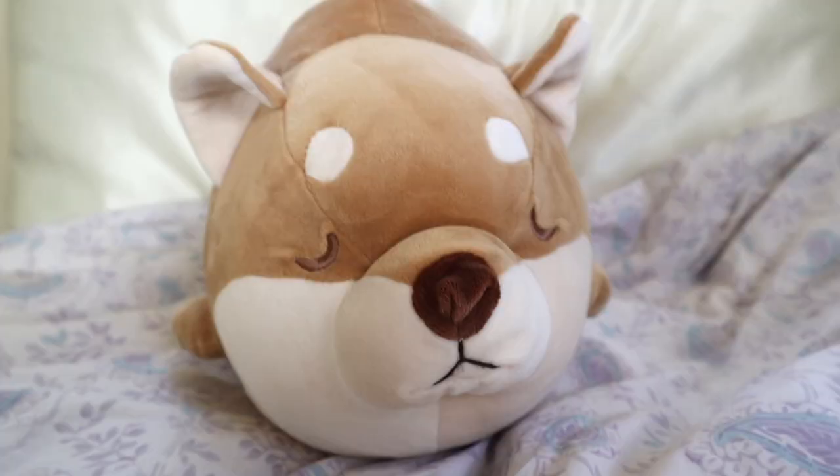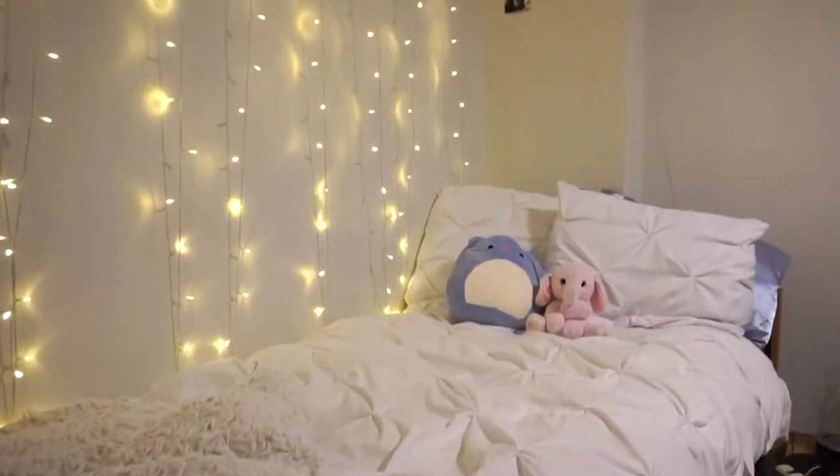The last thing I'm going to talk about is stuffed animals — or plushies, I really like that word. I somehow ended up with a ton of plushies in my dorm this year, so many that they took up my entire bed. You can get them along the way as you're living your life; you don't have to get them strictly for decorative purposes. They're just really cute and that's it.